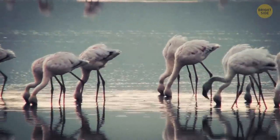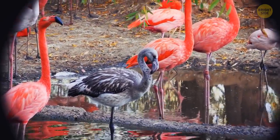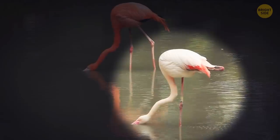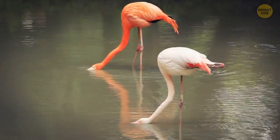Flamingos are born gray, but they turn pink because of their diet — lots of tiny shrimps and blue algae. Both of these products are packed with special pigments. When the flamingo's liver processes these pigments, special molecules travel to the bird's legs, bill, and feathers, painting them pink.